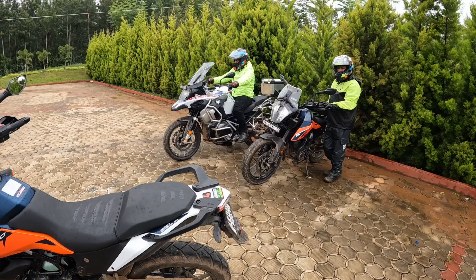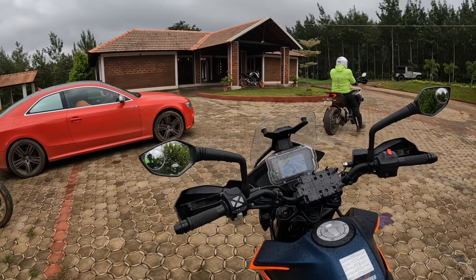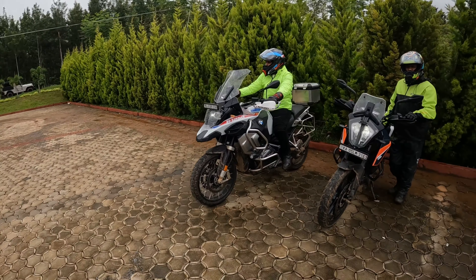4.2L V8, 450hp. This is the first time — this is a powerful car. Amazing machine.